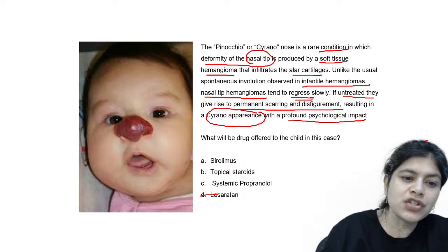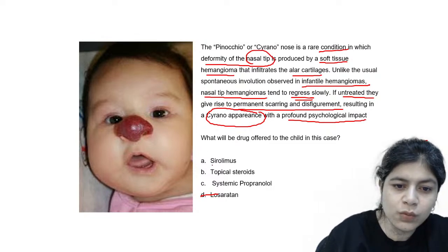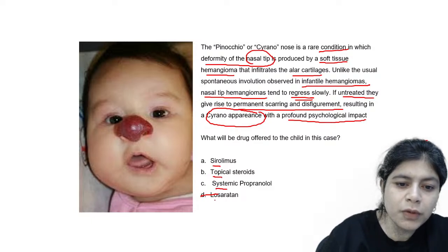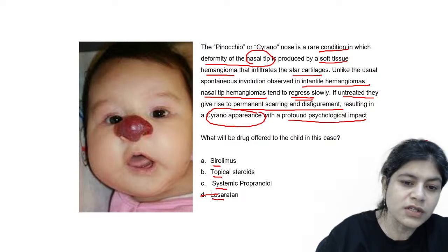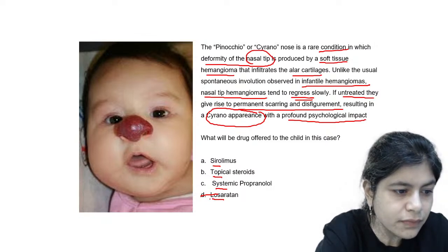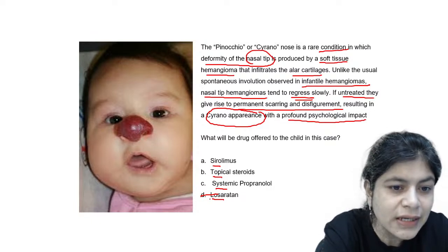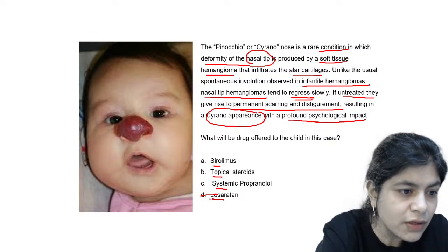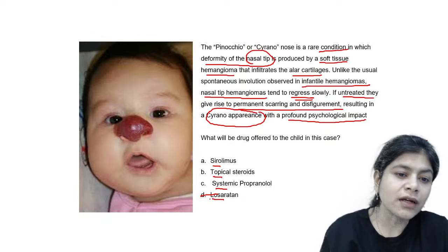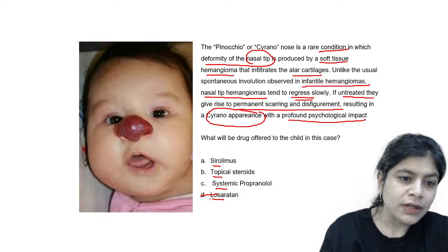If a child comes to you with this kind of nasal tip hemangioma, what drug will you offer? Will it be Sirolimus, a topical steroid, systemic propranolol, or Losartan? Basically, how do you manage infantile hemangiomas that need treatment? Whenever infantile hemangiomas occur over important sites — for example, around the eyes, they may cause amblyopia; on the nasal tip, they will cause respiratory problems and nasal tip deformity.